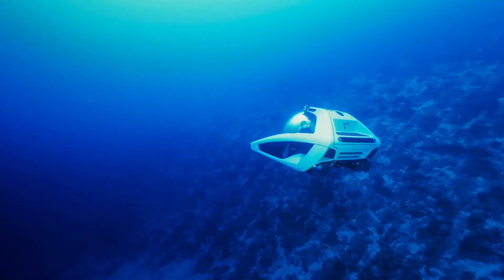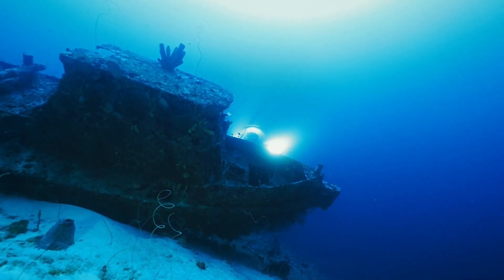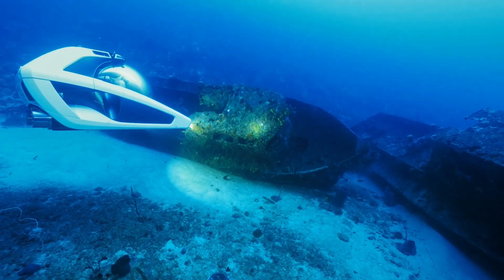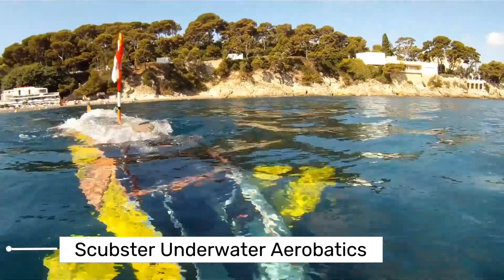If you're ready to dive into a new world of exploration, the Nemo submarine is your ticket to an unforgettable underwater journey. Now let's take underwater travel to new depths with our next vehicle. The Scubster takes underwater travel to new depths.